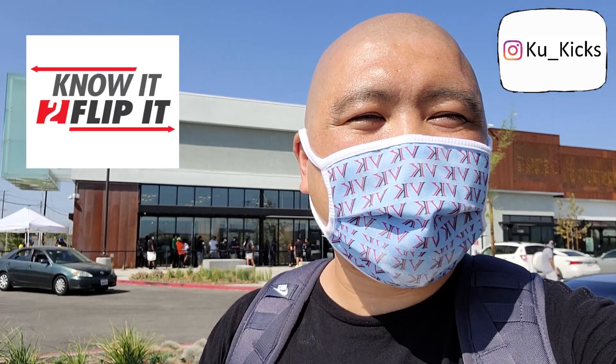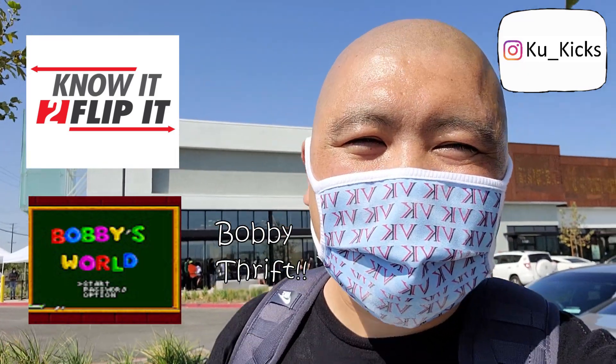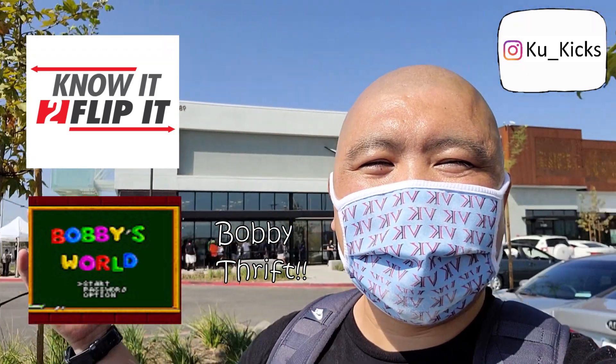Definitely appreciate you guys making it to the end. Make sure you hit that like button and subscribe if you're new to my channel — click that notification bell because I drop a lot of videos. If you're into reselling and want more information, make sure you hit up Know to Flip It as well as Bobby Thrift — that's Bosco's flipping channel. Go check those channels out, and I'll see you guys in the next one. Peace!